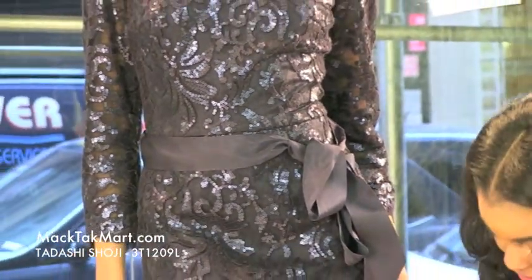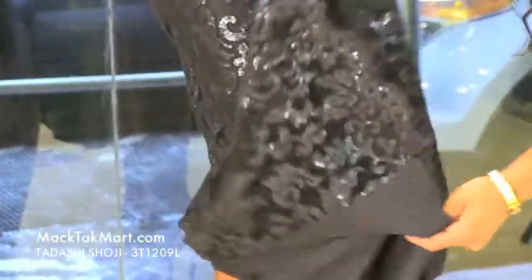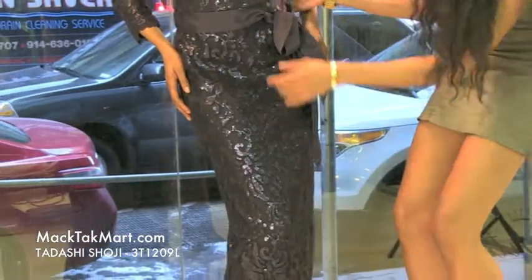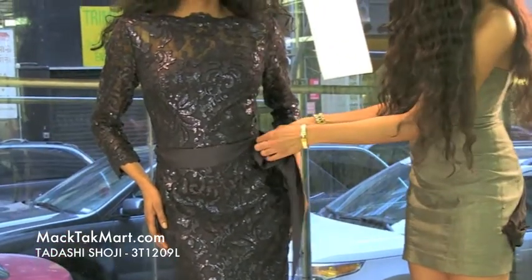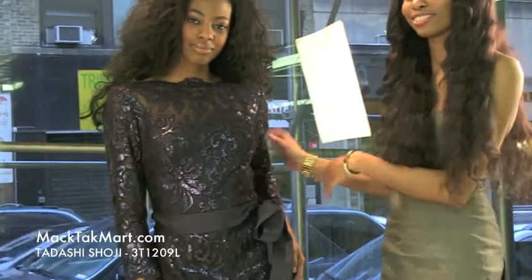As you can see at the bottom of the dress, it is bordered in lace, and the underlay of the dress is actually a nice, very soft and satiny material. Here in the waist area we have a lovely adjustable belt piece, so it can be tied as a nice ribbon — a great accent piece to just show the dress off.